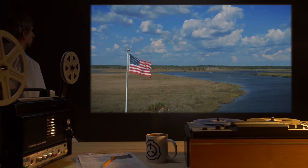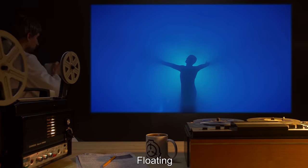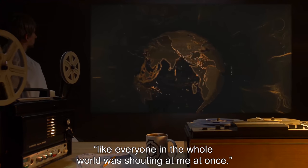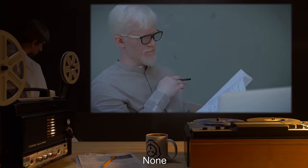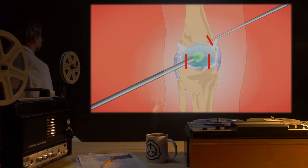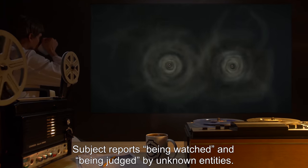Subject D61429. Egress Point: Near [REDACTED], Florida, United States. Duration: [REDACTED] Minutes. Kinetic: Floating. Visual: Painfully bright white light. Auditory: Shouting voices — like everyone in the whole world was shouting at me at once; no individual words could be discerned. Olfactory: [REDACTED]. Tactile: Pain over the entire body, described as like having red hot needles stabbing every inch of me. Gustatory: None. Other Notes: Subject reports being watched and being judged by unknown entities.